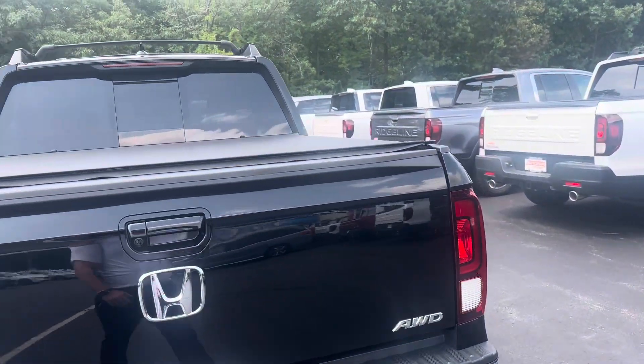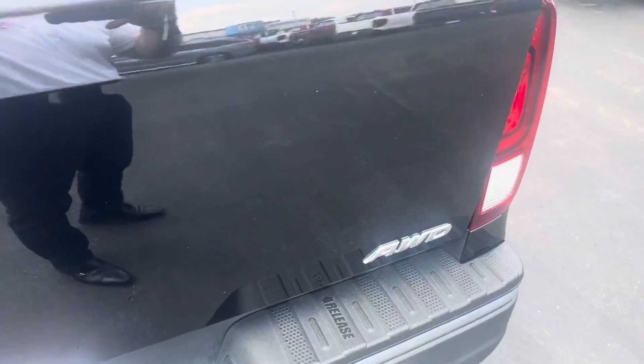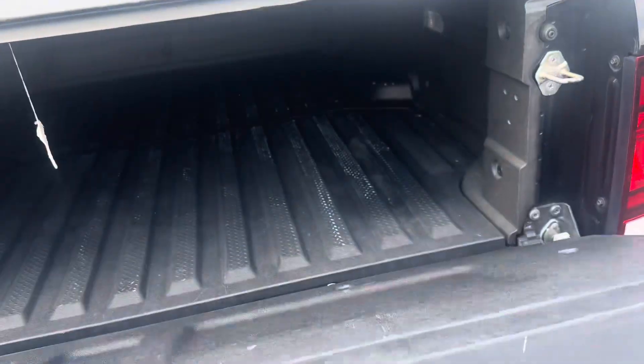These Ridgelines have a V6 engine, nine-speed transmission — very smooth — and all-wheel drive. It's great for New England.